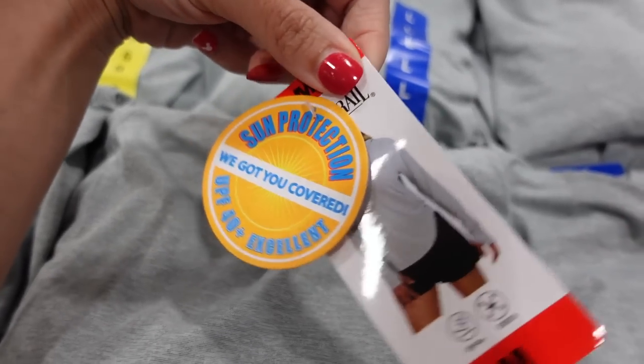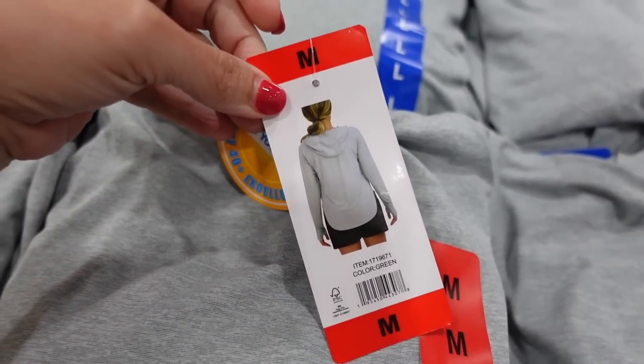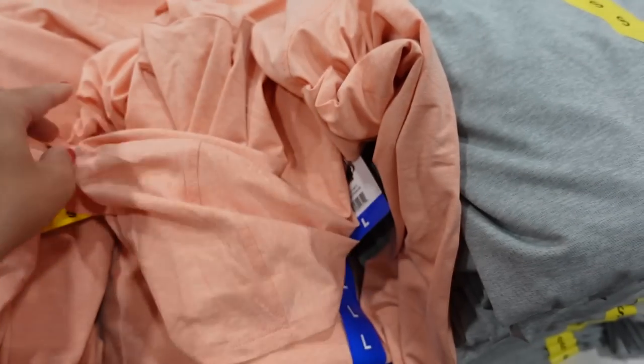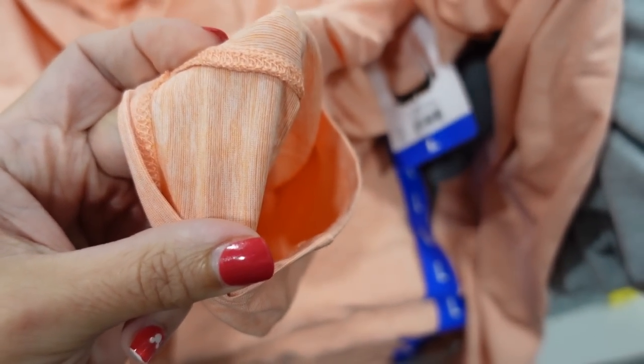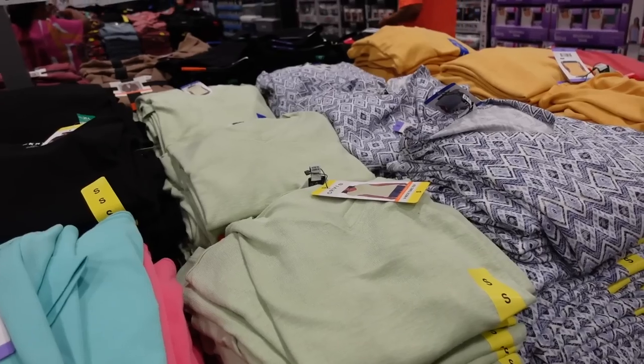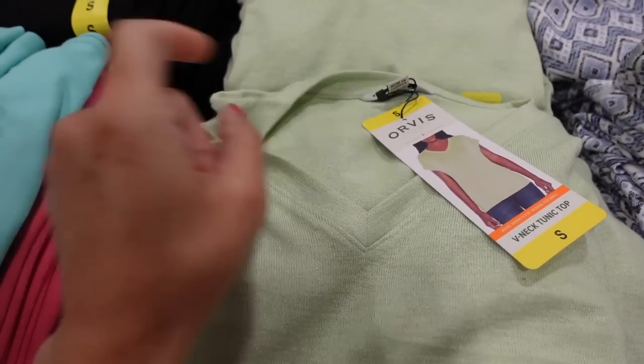Also seeing a new hooded top from Pacific Trails. This is a stretchy, lightweight material with UPF 40. It scoops in the middle and you also have coverage in the back. Comes in gray and orange. They're $12.99.